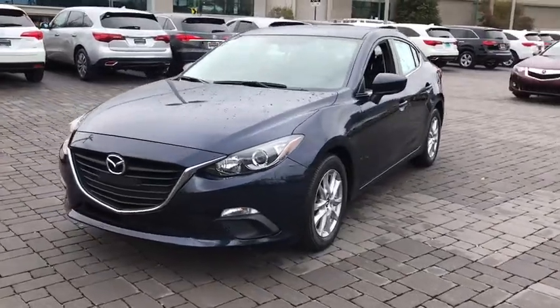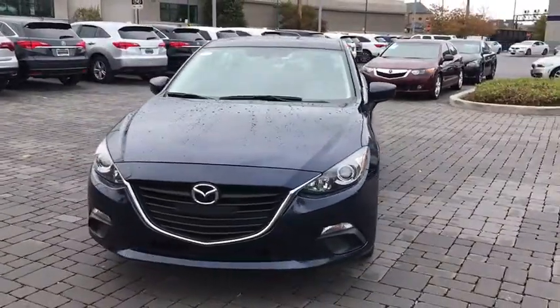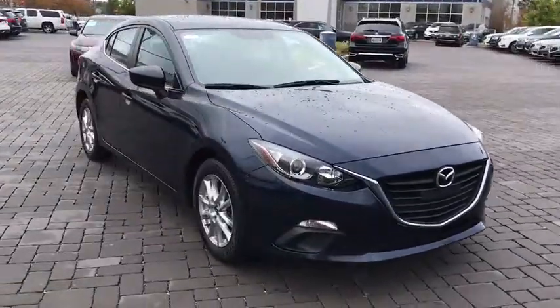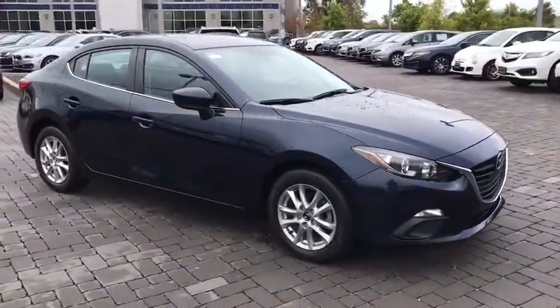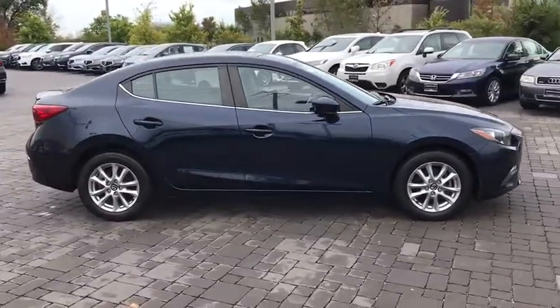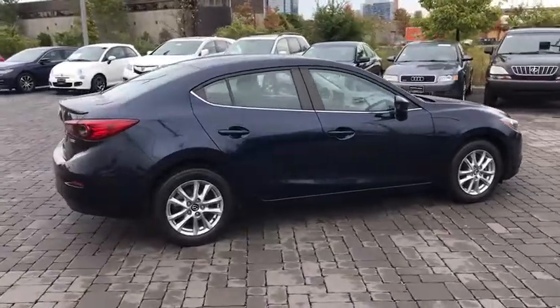The 2014 Mazda 3, a 2010 Car and Driver's 10 Best Award winner. The Mazda 3 meets your vehicle wants and needs. Powerful and economical, technologically savvy, and boasting top safety features, the Mazda 3 is the total package.